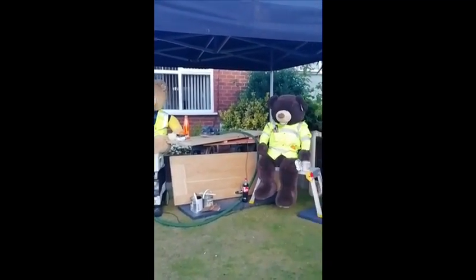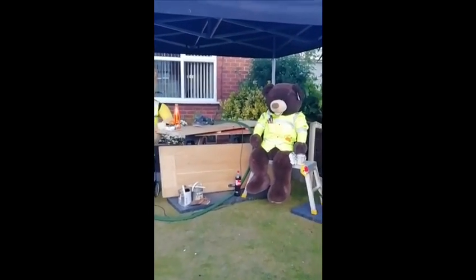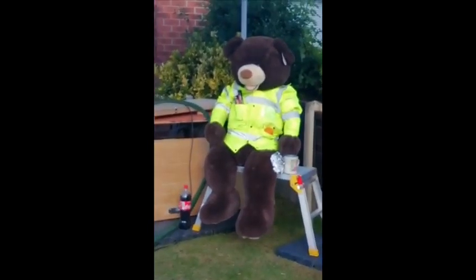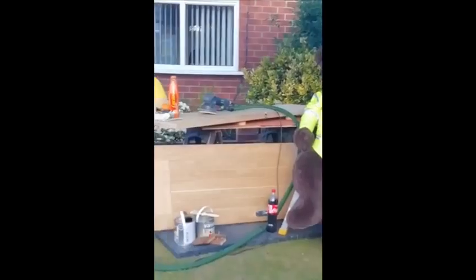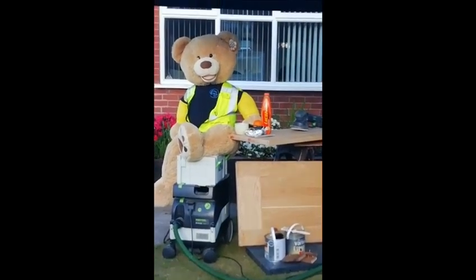What are they doing? I think they might be having a rest. He's sitting down having a cup of tea. And he's having a sandwich.